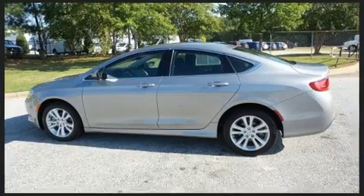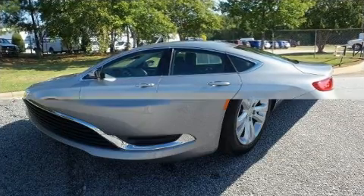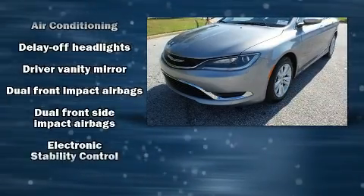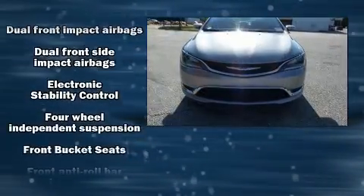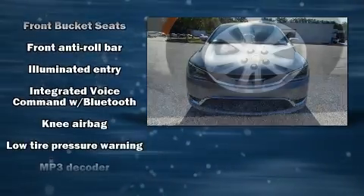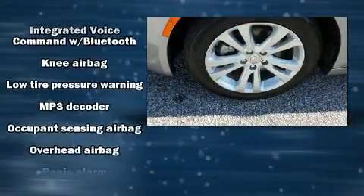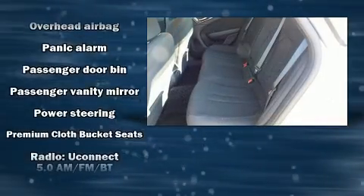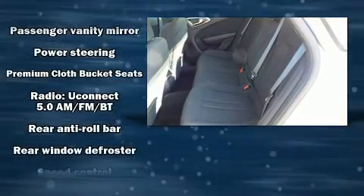Chrysler ensures the safety and security of its passengers with equipment such as head curtain airbags, front side impact airbags, traction control, brake assist, anti-whiplash front head restraint, a security system and four-wheel disc brakes with ABS. Various mechanical systems are monitored by electronic stability control, keeping you on your intended path.